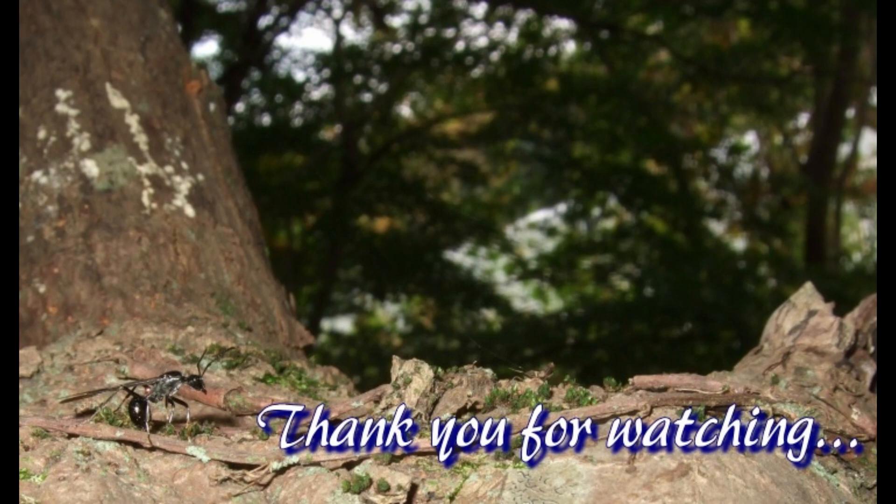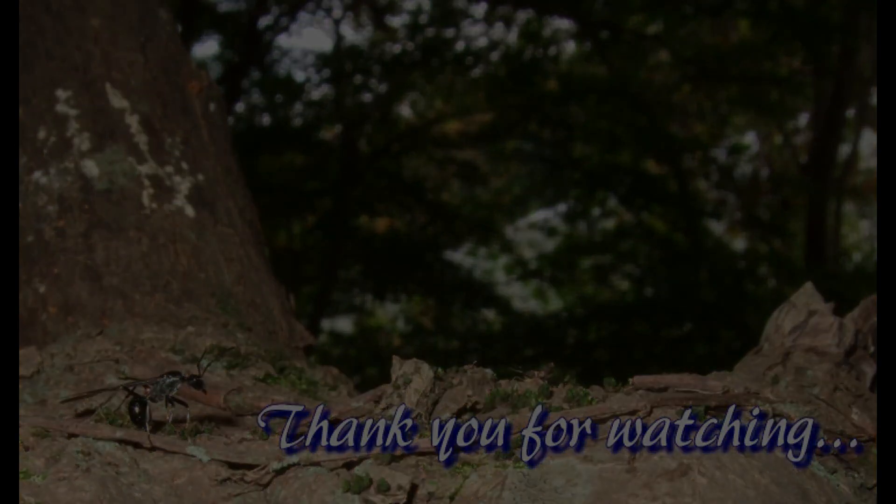このまま飼育を続け、コロニーが立ち上がる様子、コロニーが拡大していく様子などを観察していきたいなと思っています。今回は以上で終わりになります。ご視聴ありがとうございました。